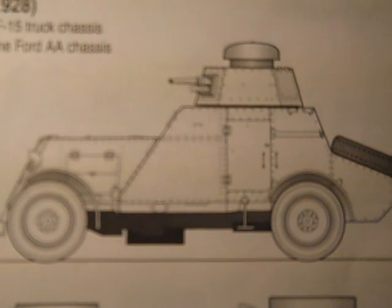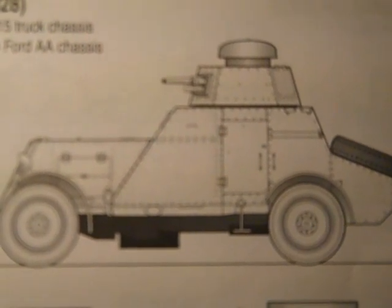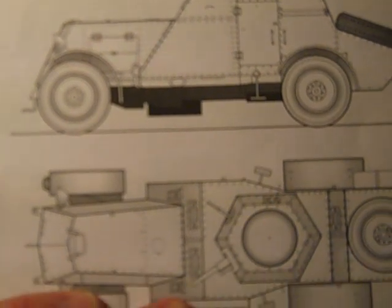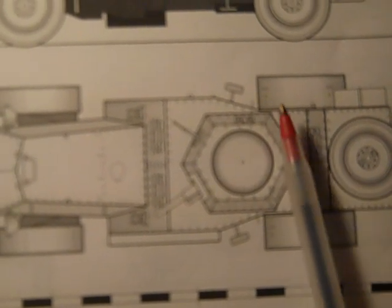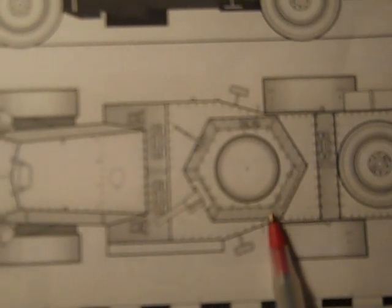Here's a production about a Russian armored wheeled vehicle, the BA-27 1928, on the AMOF-15 truck chassis and later on the Ford AA chassis. It's a side view and overhead view showing the fenders, engine compartment, and the tank turret — an octagonal-shaped turret.